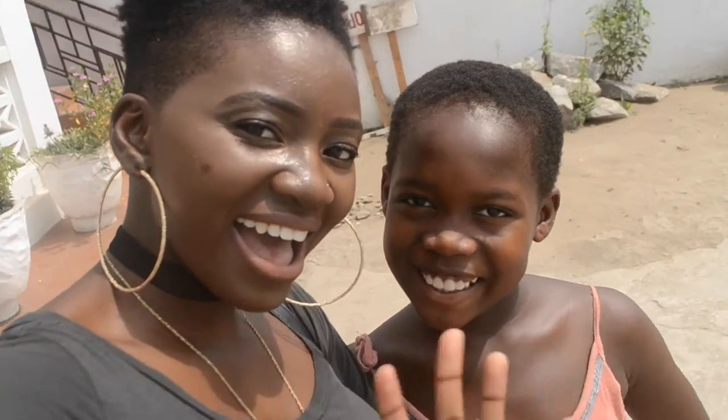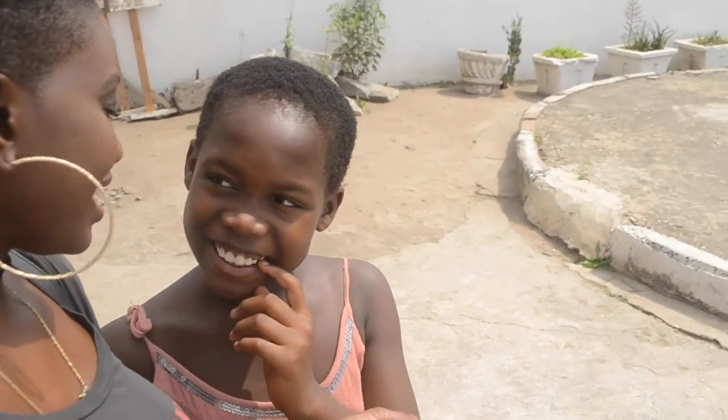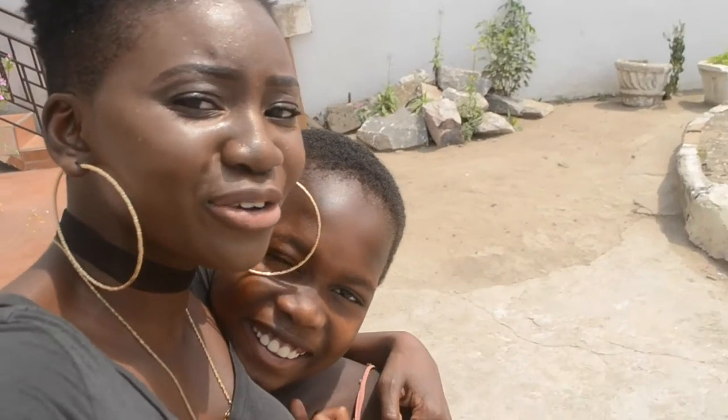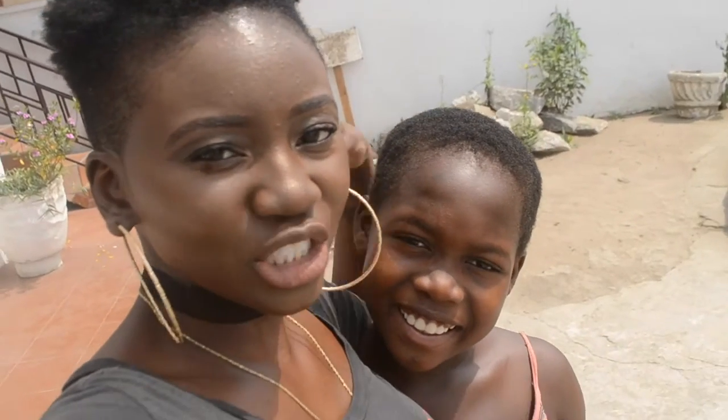Hi guys! This is my little Joycee — she stays at my grandma's house and she's so cute. Thank you so much for tuning in and joining. I hope you guys are getting an amazing taste of what Ghana looks like. Bye bye, say bye bye!